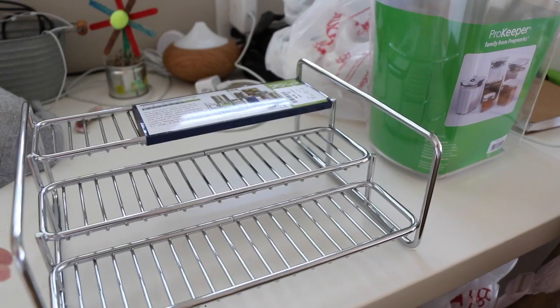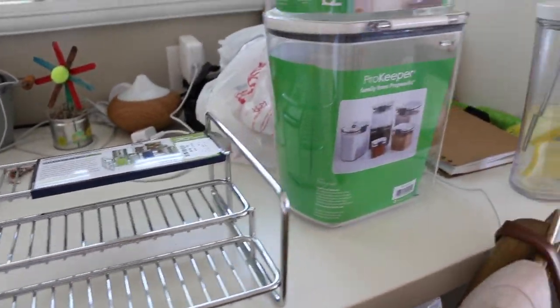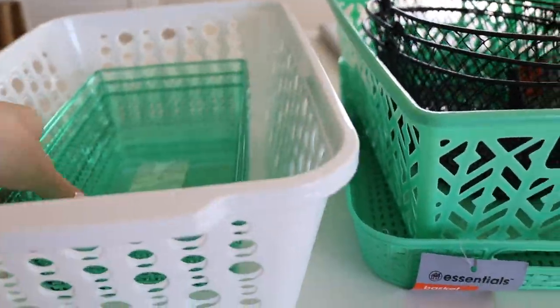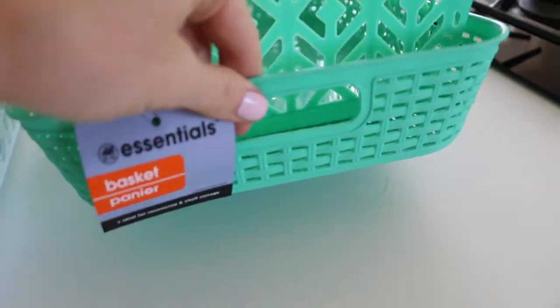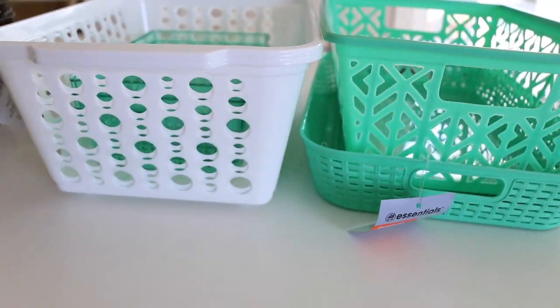We are back from our trip. At Home Goods, we found this spice or can rack and two canisters that will hold flour and sugar. At the Dollar Tree, I got this white bin, three smaller bins, one larger green bin, and a shallow green bin. I also got these three items I'm not really sure I'll use. They were all a buck — super cheap, not the cutest, but cheap.